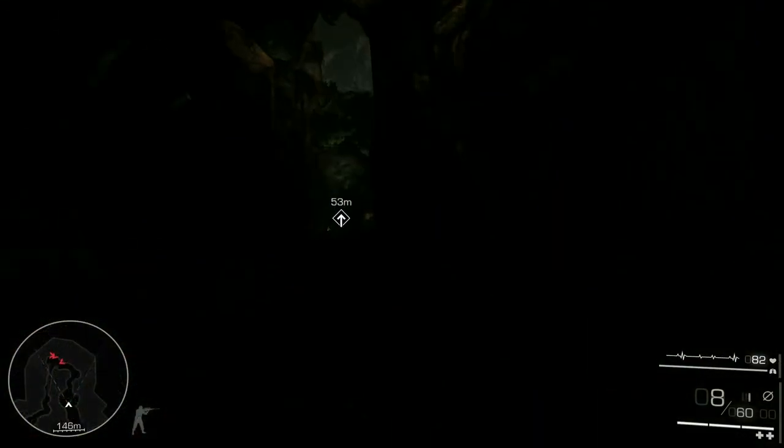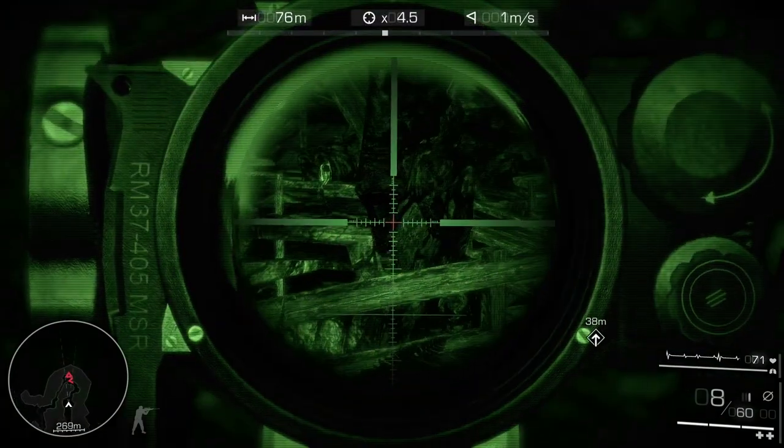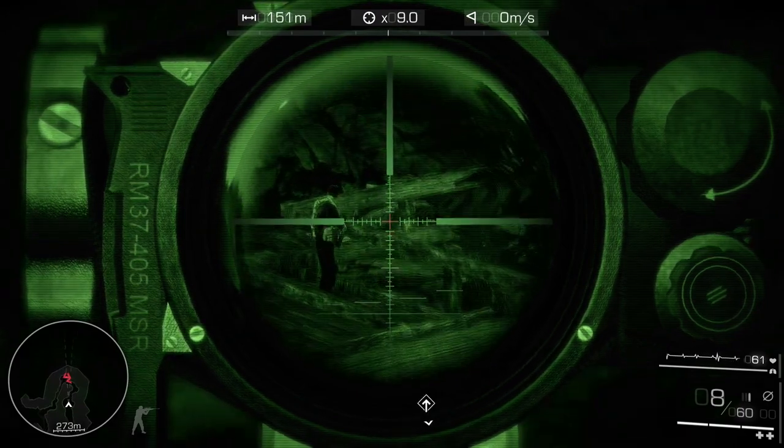Night vision goggles are your standard tool for poor lighting conditions. Yours is a special sniper-issued model, easy to use with the rifle's optics. That's a significant edge on the battlefield.